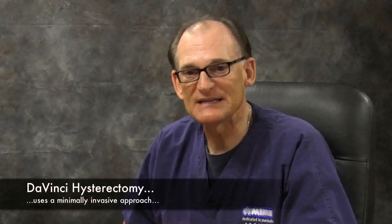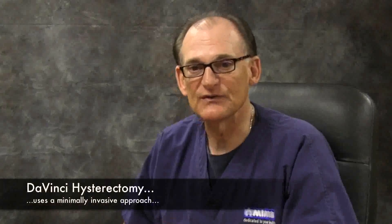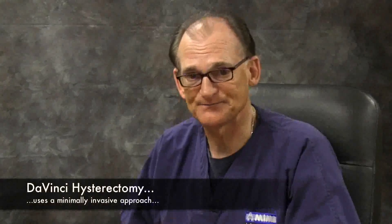As far as da Vinci hysterectomy, this was built from traditional laparoscopic hysterectomy, which I have been doing since the early 90s. It's an amazing surgical procedure which uses a minimally invasive approach. It's done with three to four tiny ports in the abdomen. The camera port is usually placed on the umbilicus, the belly button, which gives us an amazing 3D high definition view.